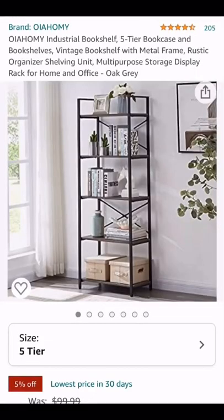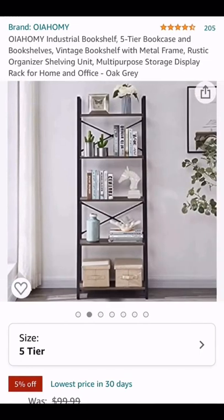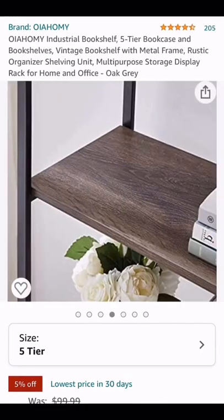My top favorite bookshelves on Amazon to style any space in your home. This five-tier metal industrial bookcase is great for any office or living room space.